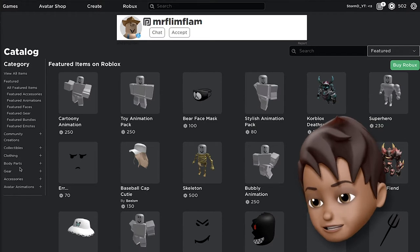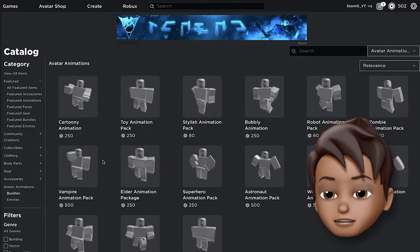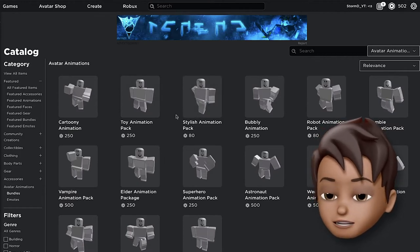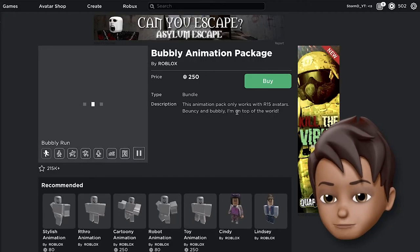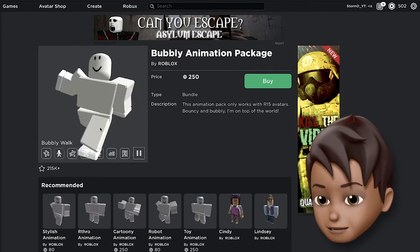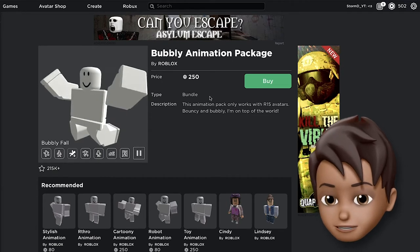Spongebob is going to the Krusty Krab and he's so happy about it, so we're gonna get him a happy animation. We have the bubbly animation right here — he's always happy — and I don't think we can go wrong with having this animation for him.